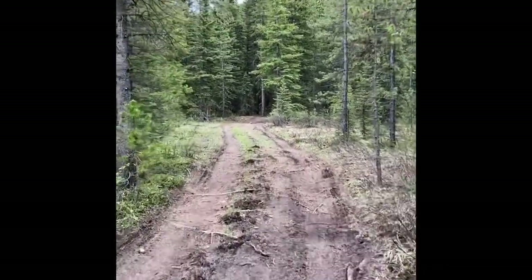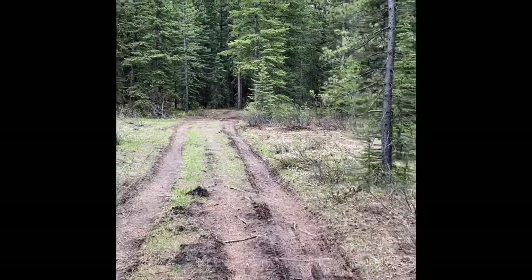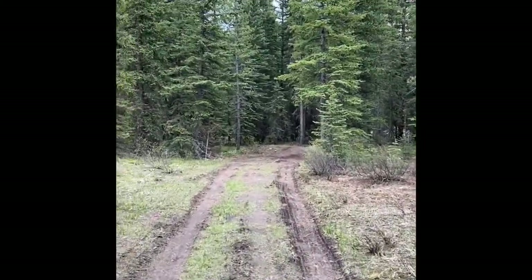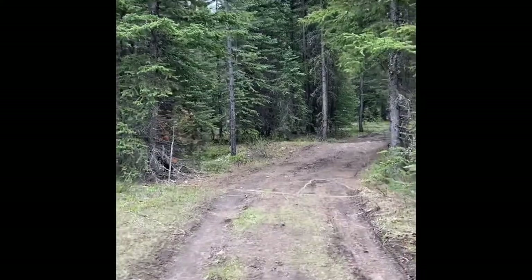I haven't seen any wildlife, and not really any traces of it either. But close to the river, I'm certain there's some. It's greening up nicely here.